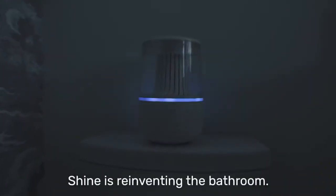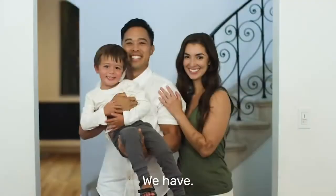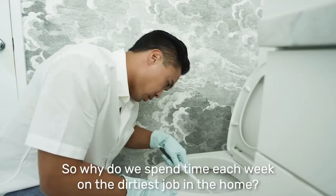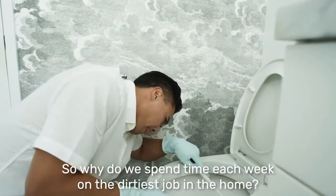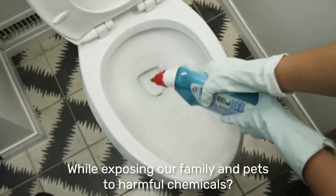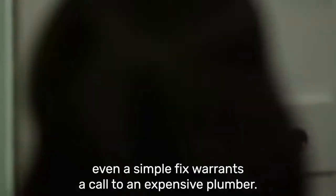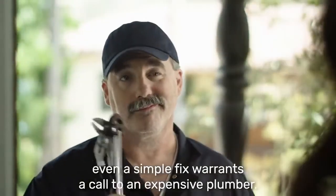Shine is reinventing the bathroom. Because even though the bathroom hasn't changed in a century, we have. So why do we spend time each week on the dirtiest job in the home? Using brushes that just push germs around, while exposing our family and pets to harmful chemicals. And when anything goes wrong, even a simple fix warrants a call to an expensive plumber.